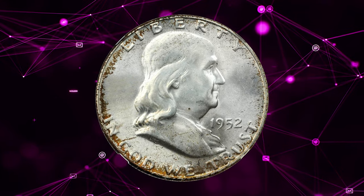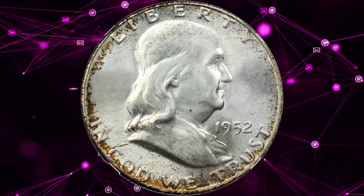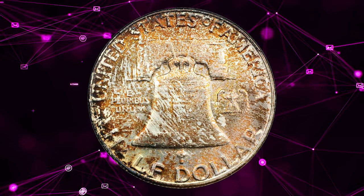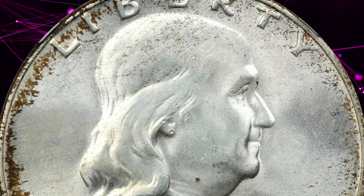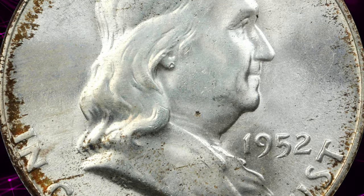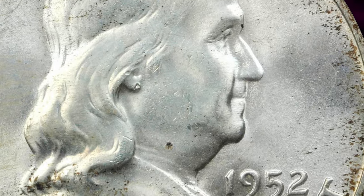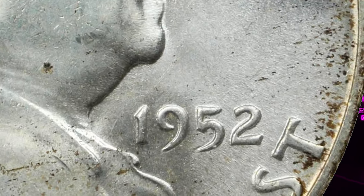Next, a 1952 Franklin half-dollar with full bell lines, graded MS67 FBL by NGC. Fiery red-orange, violet-red, green, and russet toning covers the reverse, and smaller amounts occur near the obverse borders. Fully struck with intense, shimmering mint luster and distraction-free surfaces. It was sold for $3,818.75.